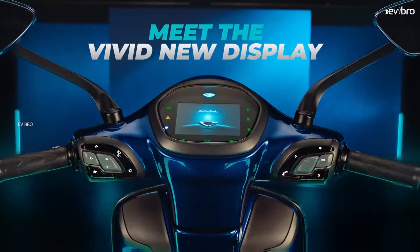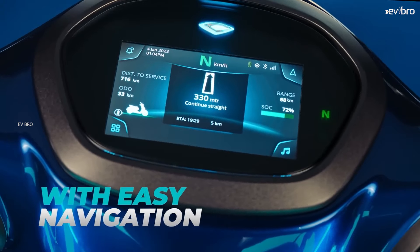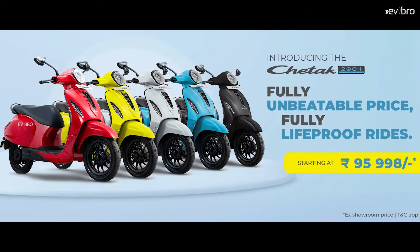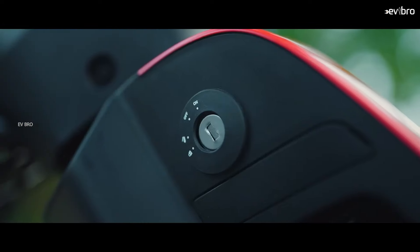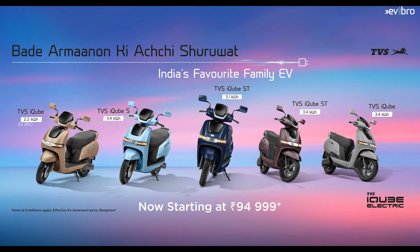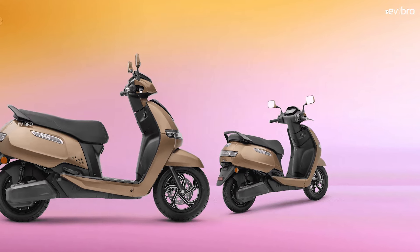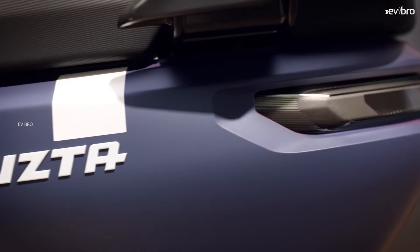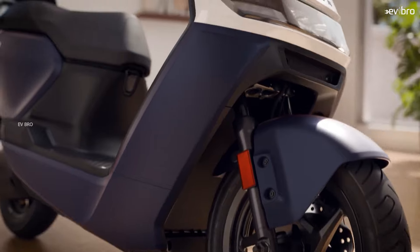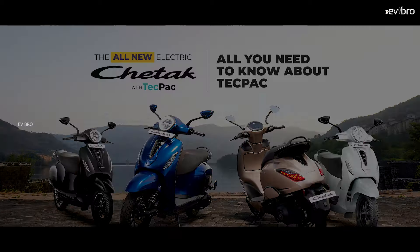Bajaj had already planned to launch an affordable electric scooter since May, as competitors like Ola, TVS, and Ather were targeting the 1 lakh rupee price segment. For example, the Ola S1X launched at 75,000 rupees with a certified range of 95 km; TVS launched the iCube with a 2 kWh battery offering 75 km of real range at 1,07,000 rupees; and Ather launched the Rista at 1 lakh rupees with 105 km of real range. To stay competitive, Bajaj launched the 2901 model.